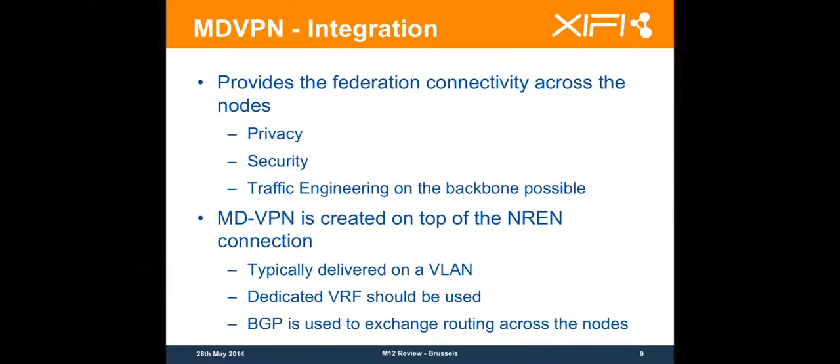I will have some questions about MDVPN integration. The idea about deploying the MDVPN was to secure the backbone, to have some trust about the connectivity between the nodes of the FileLab Federation. The MDVPN allows to have some kind of privacy and security.